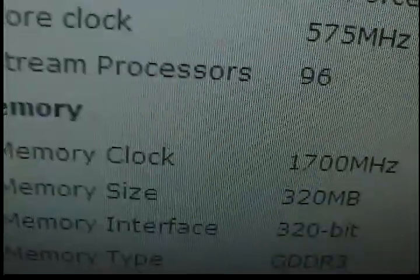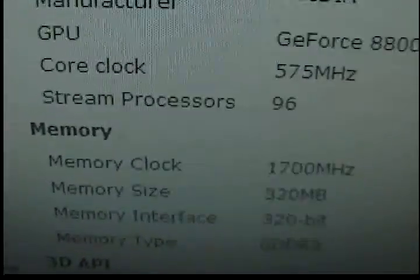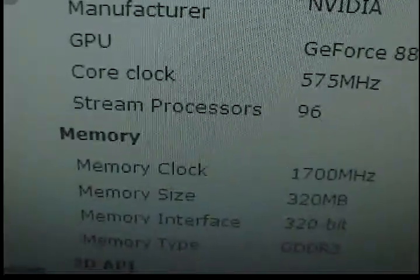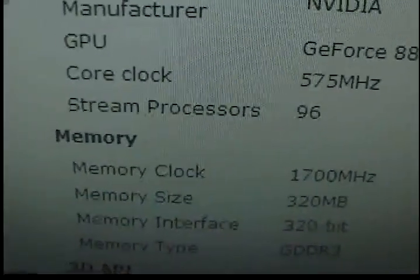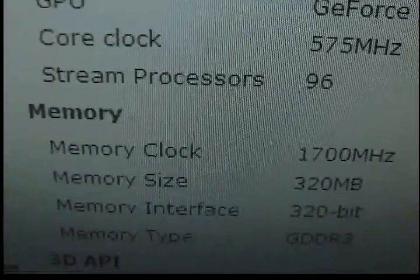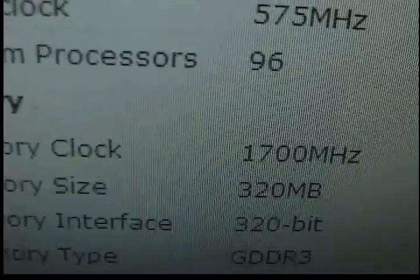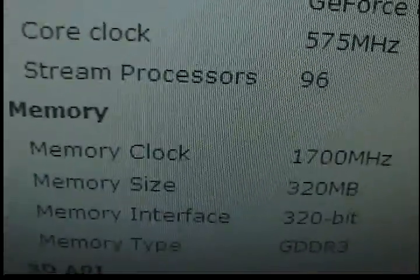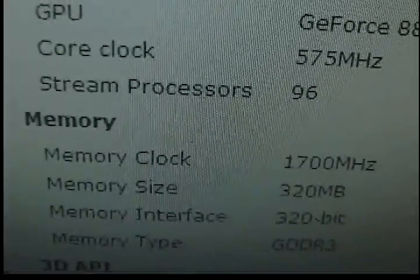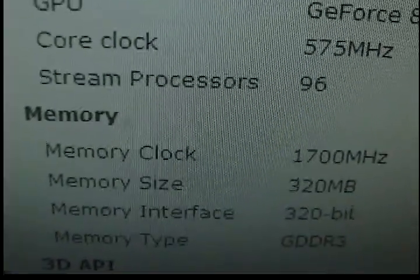The memory size is 320 megabytes, which is not as good as mainstream cards right now — most of those are 512 megabytes. That could be a problem for some games. But look at the memory interface: it's got a 320-bit memory interface, which is not bad. My 9600 GT only has 256-bit, so this is more than that, which should help with extra FPS.